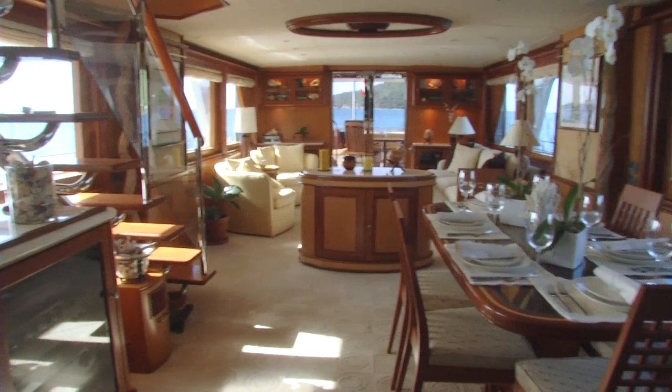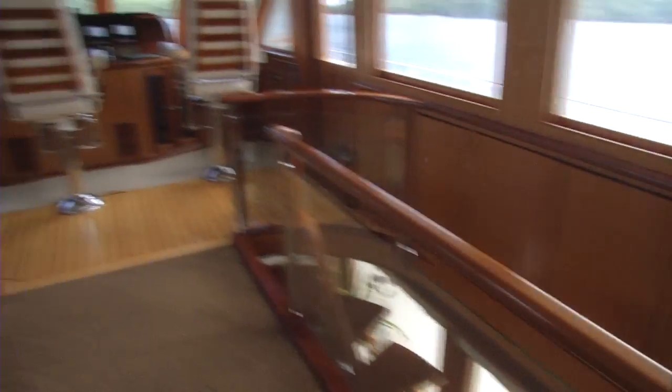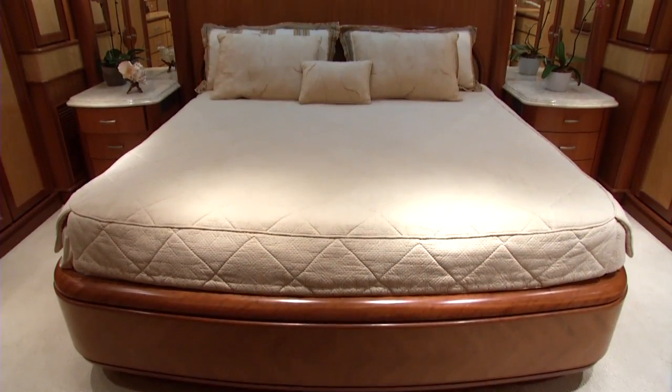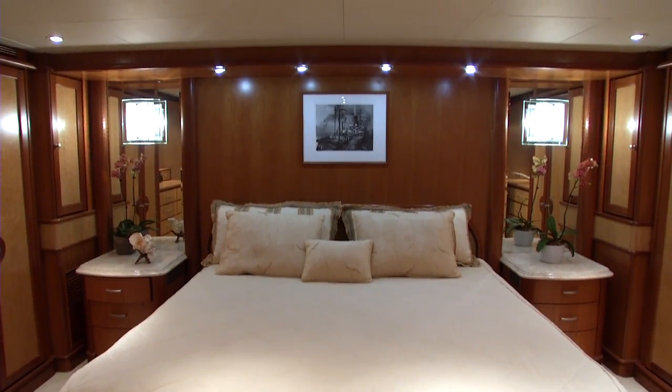Watershed 2 provides an elegant, home-like environment that offers significantly more space than other boats of its size. The Watershed 2 experience is designed to make you feel comfortable, to make you feel like you're at home — from the moment we pick you up at the airport until the moment you step off the boat, we're here to make sure your experience is the best it can be.